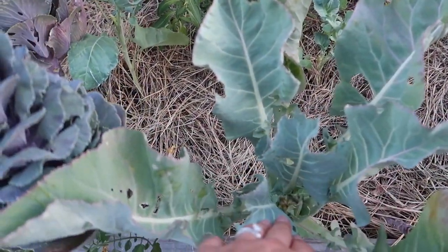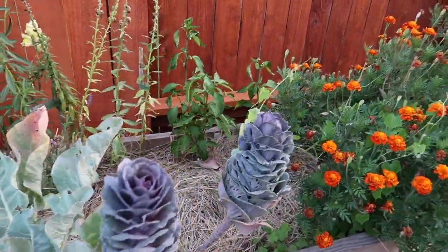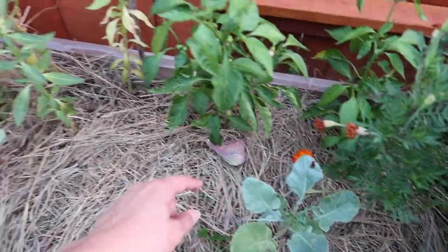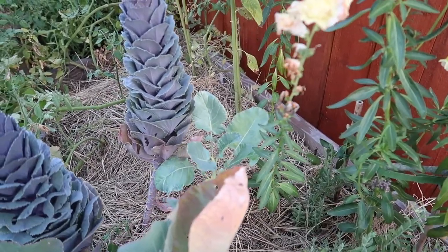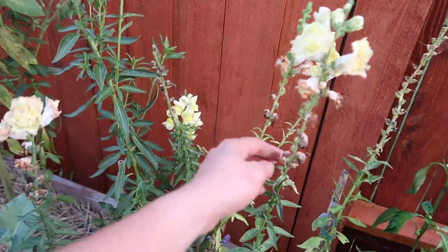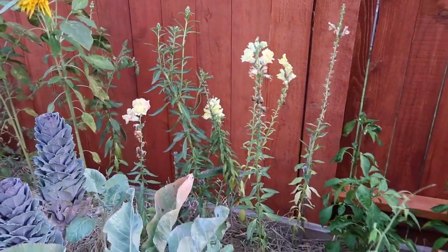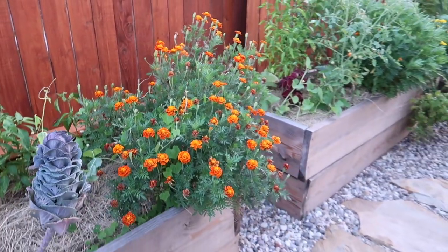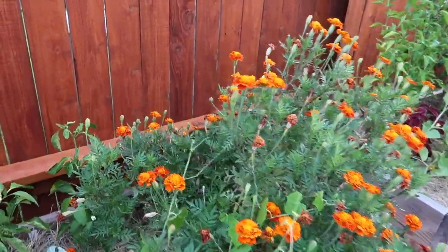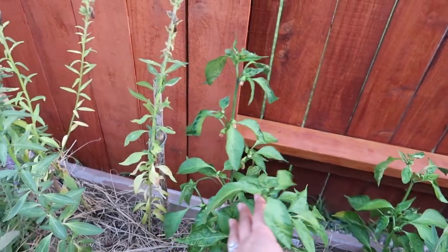My cauliflower had some stunted growth and just stopped growing — I'm going to do another batch for the fall. This is also a fall crop — Brussels sprouts — and they also didn't grow at all. The snapdragons are not doing as well as I hoped. These marigolds, however, are just loving this spot. I wish all the other plants did the same! Back here I've got some bell peppers and it looks like we might get some — there are a lot more blooms than before.